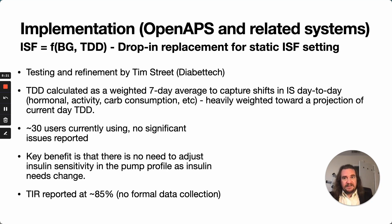Implementation in OpenAPS and its descendant systems: Tim has been helping with testing and refinement. He's using the total daily dose input calculated as a weighted seven-day average — I'm just using yesterday's total daily insulin use, but both systems seem to work reasonably well. Tim has roughly 30 people walking around with closed-loop systems using this right now. A key benefit is that you don't need to adjust insulin sensitivity in the pump profile as insulin needs change, and he's reporting that people are seeing time in range of about 85%.